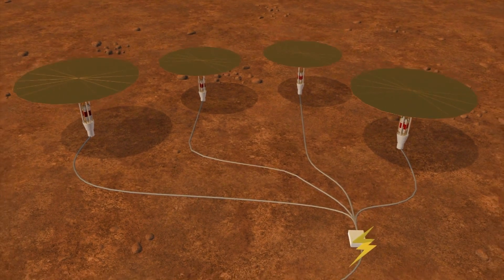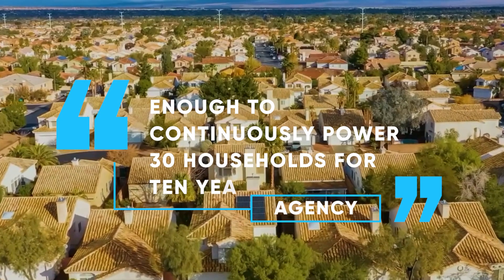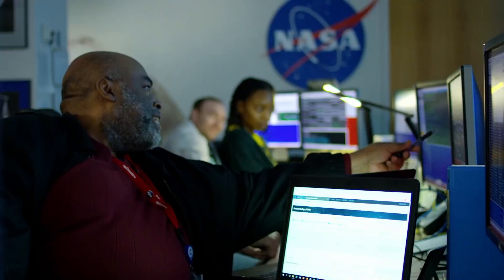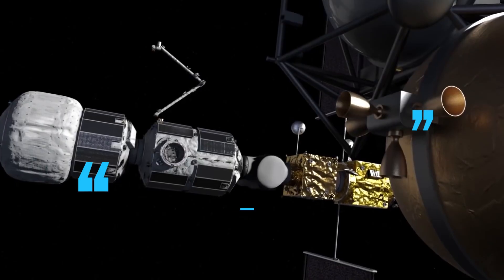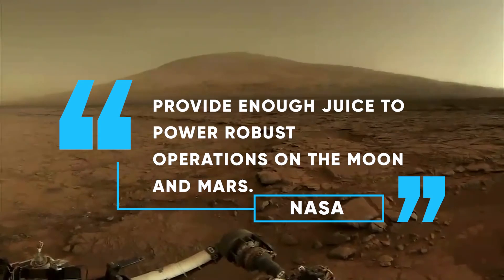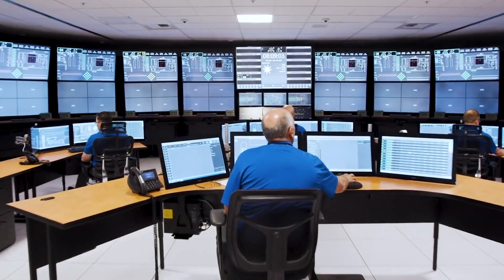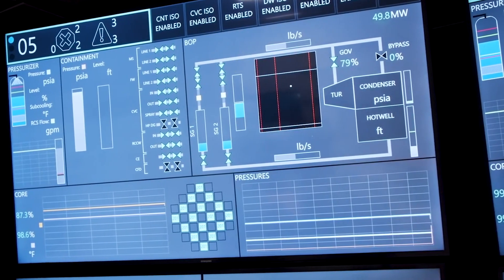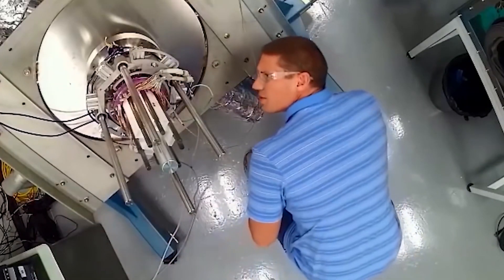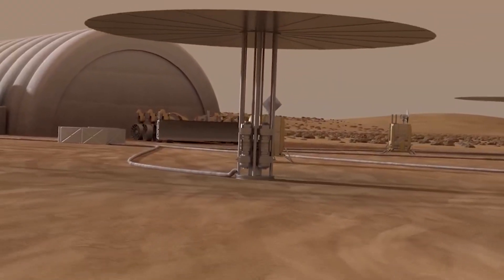That's four times the current output of Kilopower — enough to continuously power 30 households for 10 years. Interestingly, that's also the same output NASA states would provide enough power for robust operations on both the Moon and Mars. While there's not too much specific information as to what robust operations entail or how much power living accommodations would take, there is more than enough presented by NASA on the KRUSTY reactor.